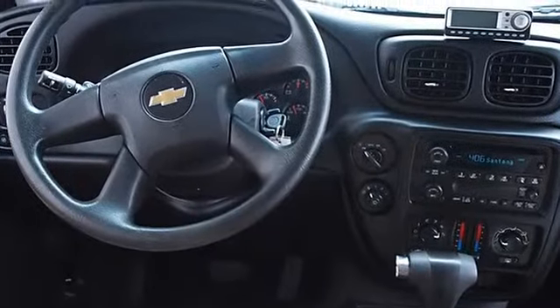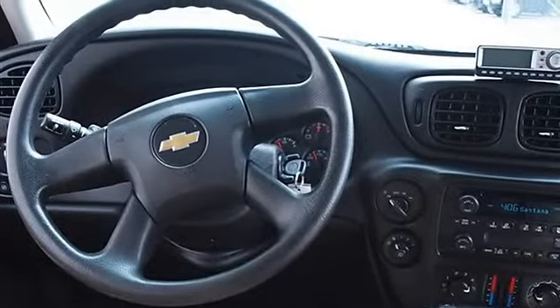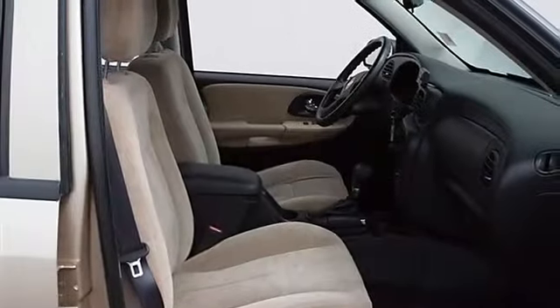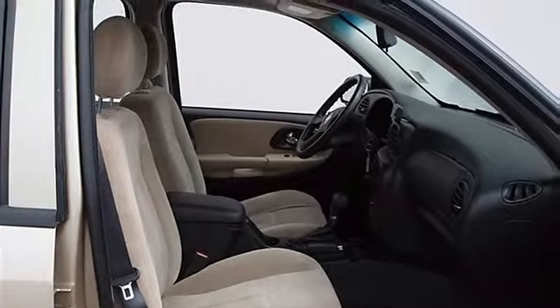Auto-On Headlights, Auto-Off Headlights, Daytime Running Lights, Intermittent Wipers. Cloth Seats, Bucket Seats, Driver Lumbar, Pass-Through Rear Seat, Adjustable Steering Wheel.